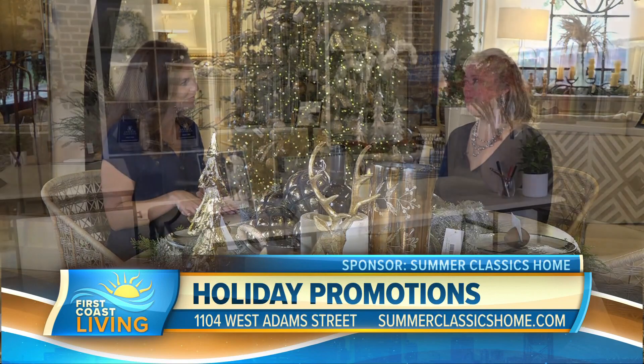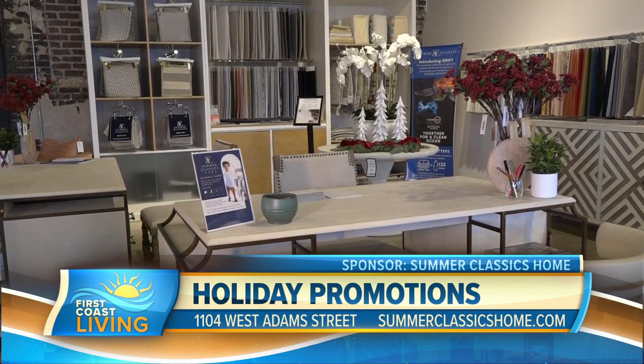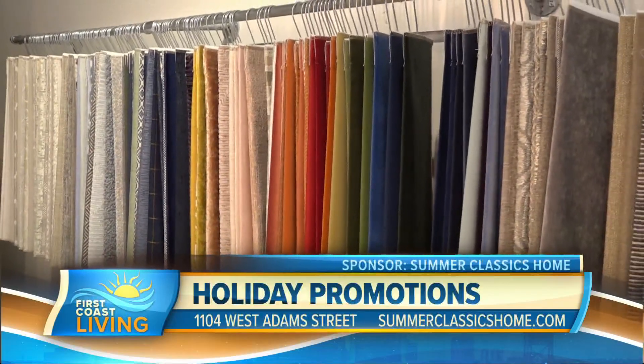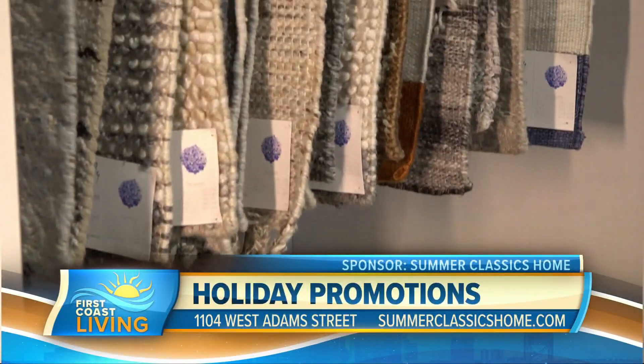And there's a new design studio associated with that. Tell us about that. We have our design studios in the front room now. Our design consultants are here to help. We go into people's homes, do special orders for clients. The design studio is gorgeous — all of our fabrics, our rug options are in there, and catalogs. We're all set up for clients to come in.